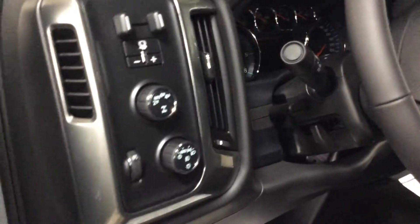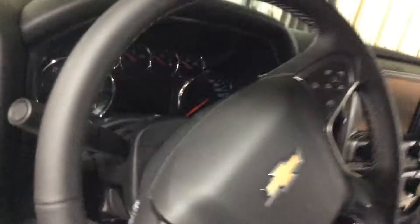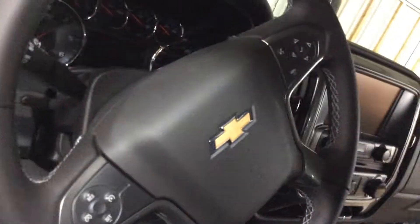And lastly, going into the front of the vehicle, again you have a fully-powered seat. In this particular vehicle, you do have a trailer brake, your rotary four-wheel drive, tilt and telescoping wheel. And then lastly, on the steering wheel itself, you'll have cruise control on your left and your driver information center on your right.